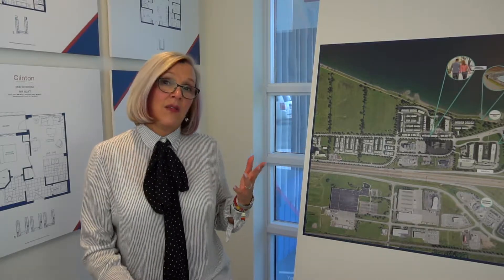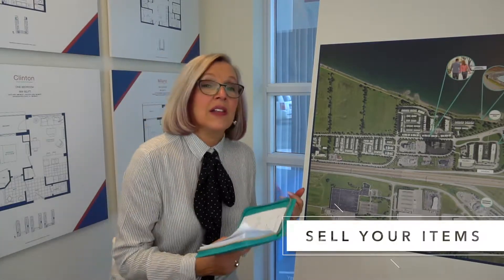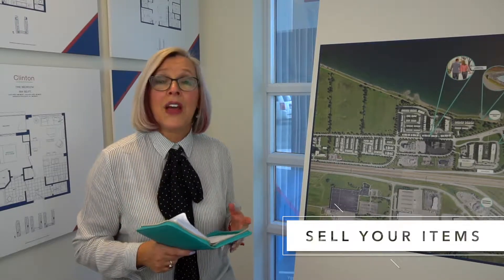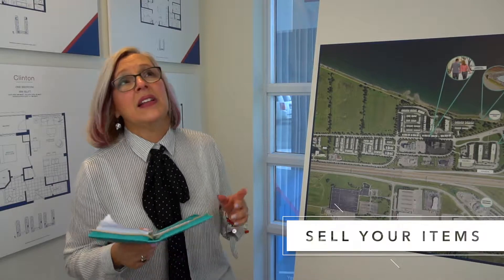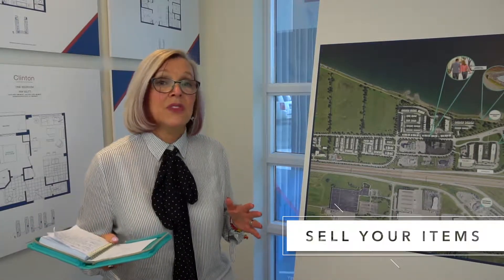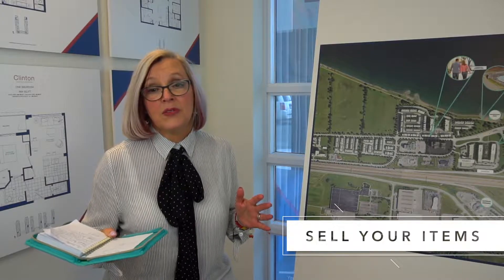If you're going to sell, you can go on Kijiji with your items, maybe your Facebook page, or a good old-fashioned yard sale. Another idea is consignment as well. For some of your larger items, there are some great consignment stores — they'll also come and take your items.